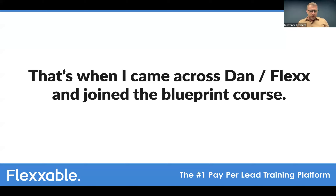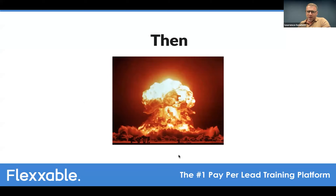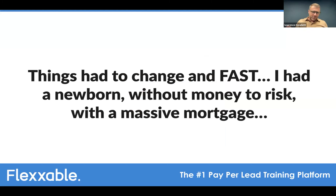Within a couple of months of joining Flexible, Lawrence built up good clients on the paper lead model, having some money behind him from the retainer work. Then the rug was pulled — his Google Ads accounts were banned. There were tears shed in the office. He'd sacked all his retainer clients, there was no income from them, and then all his pay-per-lead income was pulled from under him too — with a newborn, a new house, and a huge mortgage piling on top.